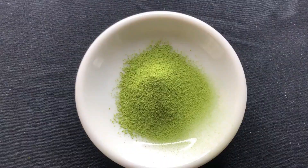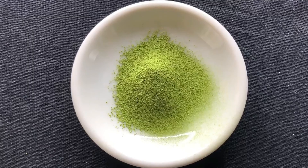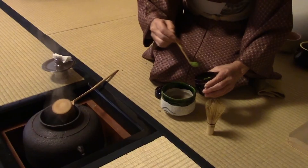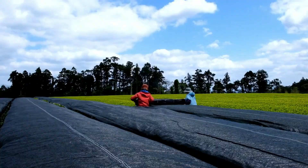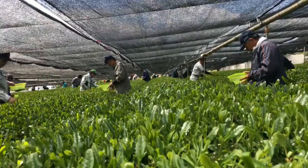In medieval Japan, the primary way to drink green tea was in powdered form, also known as matcha or powdered tea. To produce ceremonial grade matcha, the tea leaves first need to be cut off from sunlight. This is done with a special type of netting called kabusei. When a plant is cut off from sunlight, it produces more chlorophyll to compensate for the lack of sun energy.